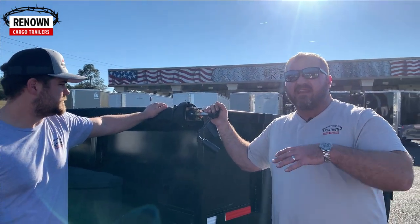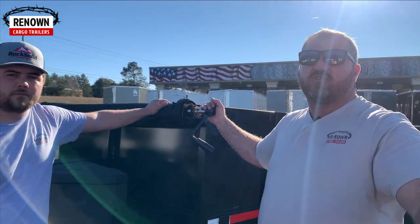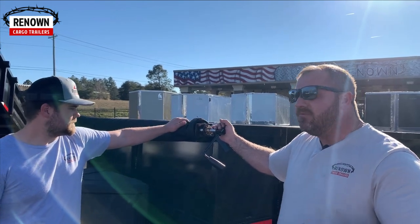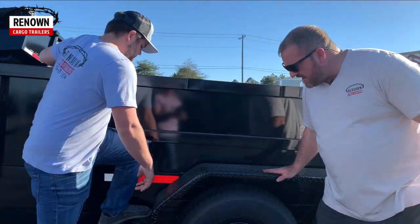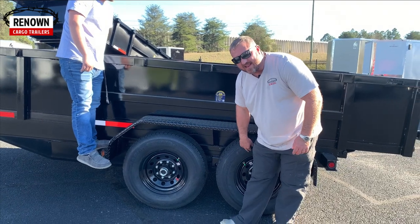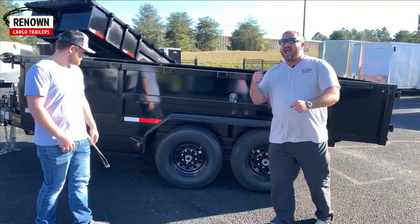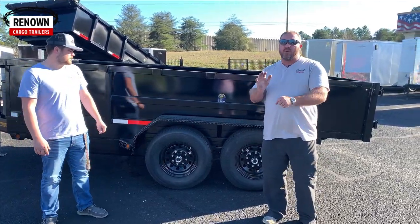We also have a tarp right here — if you ever need to cover your load, whether you're hauling sand or you've torn a house apart and you don't want your trash flying out all over town, you can cover it up with a tarp, which I highly recommend. We've got reflector tape on it, ATP fenders, and here are the seven-thousand-pound axles — these are eight-lug, seven-thousand-pound axles.